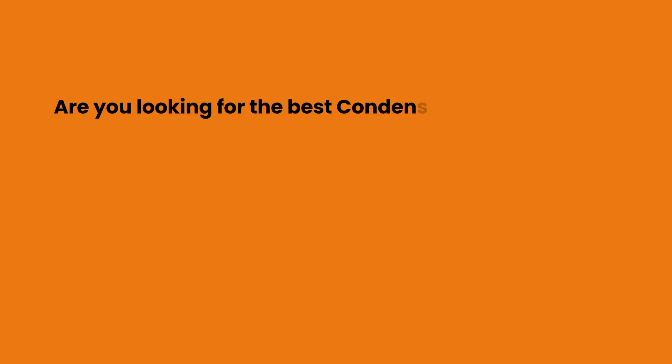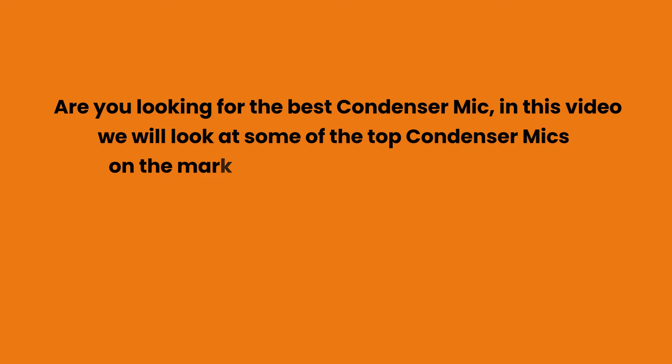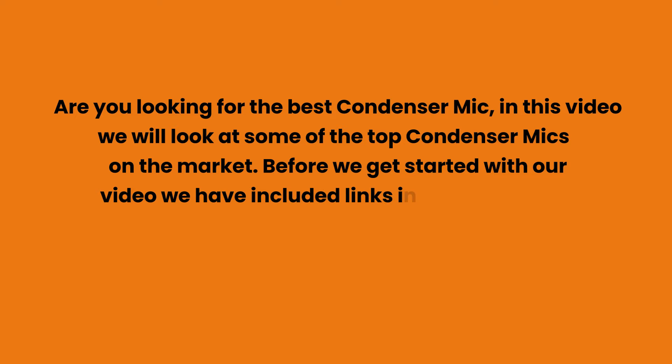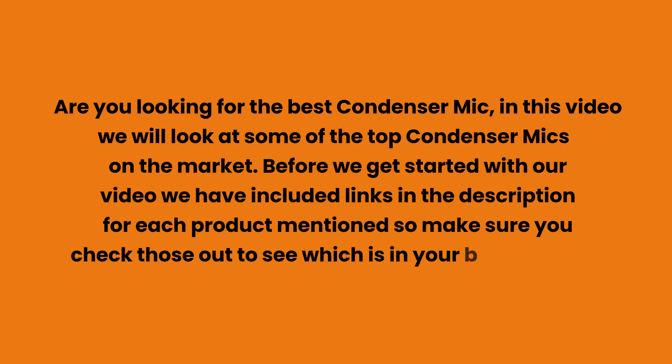Are you looking for the best condenser mic? In this video we will look at some of the top condenser mics on the market. Before we get started, we have included links in the description for each product mentioned, so make sure you check those out to see which is in your budget range.